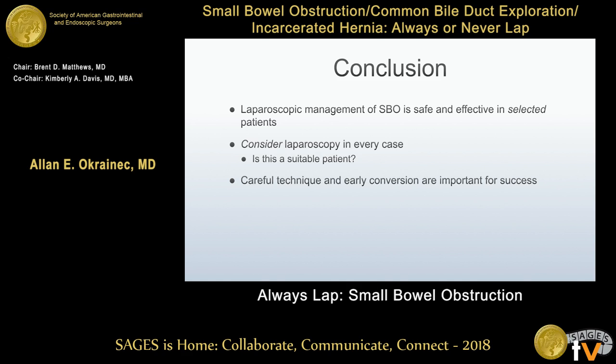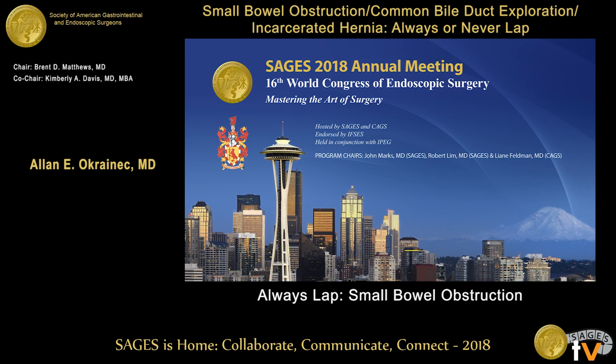You should absolutely consider a laparoscopic approach in every patient — put in the laparoscope and have a look, but convert early. Your patients will benefit for it. Thank you very much.